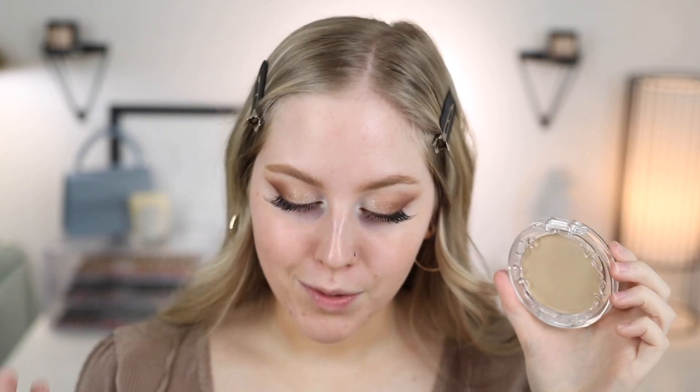I already have my eye makeup and brows done so we can get right to the face. This is the KVD Beauty Good Apple Skin Perfecting Foundation Balm. I have used this before — I just kept the packaging to show you. This did used to be Kat Von D's brand; she sold the company and now it's just called KVD Vegan Beauty. They've recently done some rebranding and everything they sell is vegan and cruelty free.